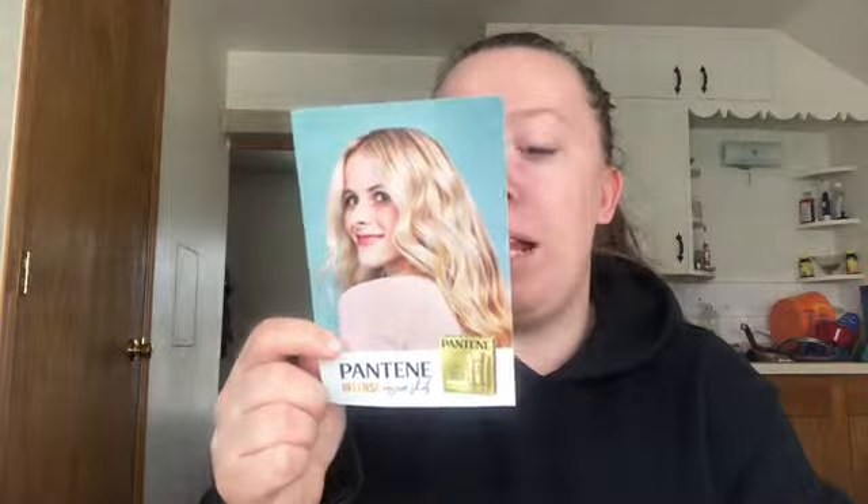There's also a coupon for three dollars off one Pantene Rescue Shot three-count at Target. I'm going to have to go to Target today, guys.